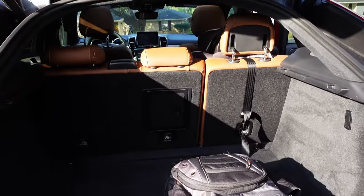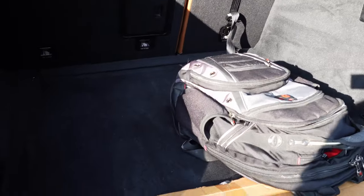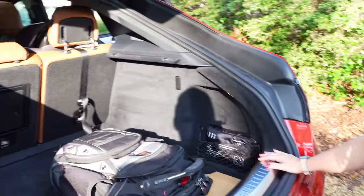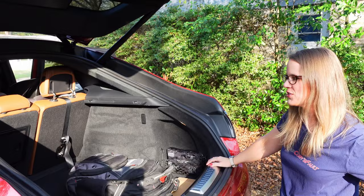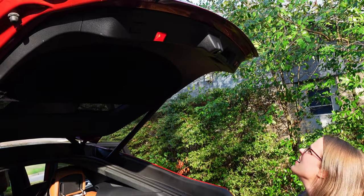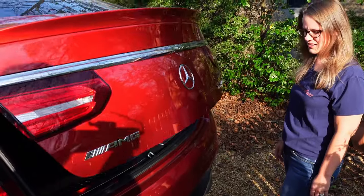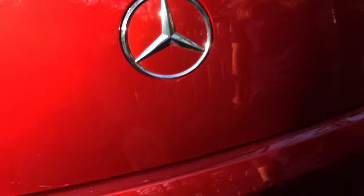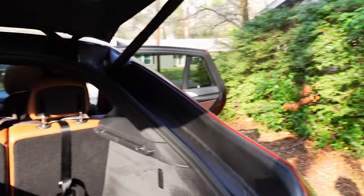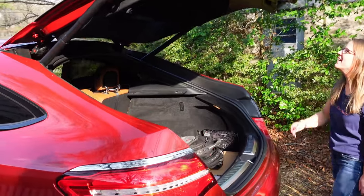If you're traveling and stuff like that, your suitcases can fit way back there. That's nice. And here's a backpack for size comparison. You mentioned being five foot tall — the button to close it is up there, but it's programmable. You can open it and tell it to stop at a certain height, and it'll only open that far and remember that height. That's pretty cool.